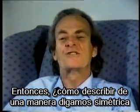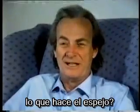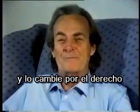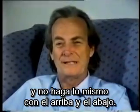So, to describe in a sort of symmetrical way what a mirror does — that it doesn't look lopsided — it takes left and mixes it up with right, and it doesn't do the same with up and down.